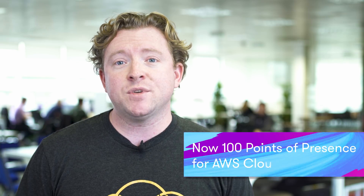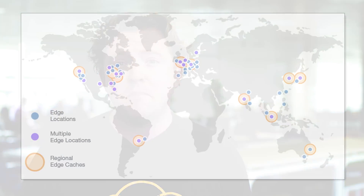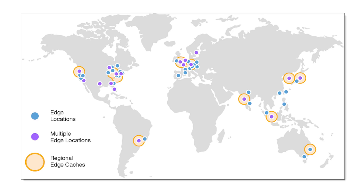Amazon have announced a hundred points of presence for CloudFront, so it's expanded massively in the last few years. This now consists of 89 edge locations and about 11 regional edge caches. A regional edge cache sits between your edge location and your origin server, so it's sort of halfway in between.